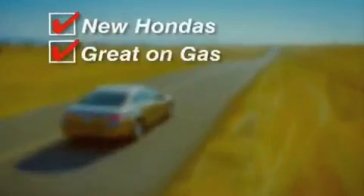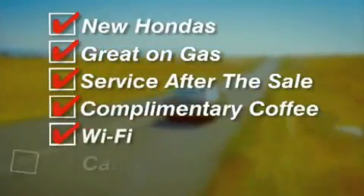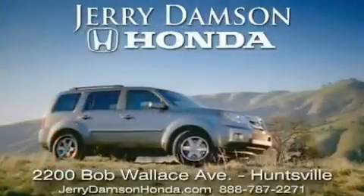New Hondas, great on gas, and service after the sale. Complimentary coffee, Wi-Fi, and car washes. Thank you for choosing Jerry Dampson Honda.